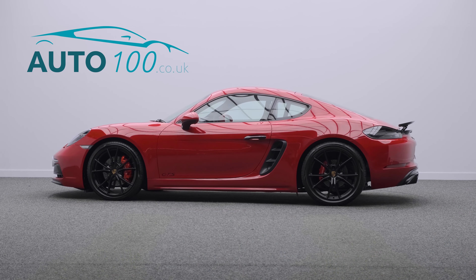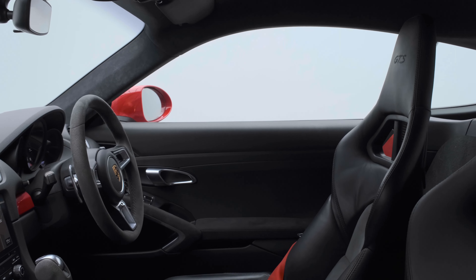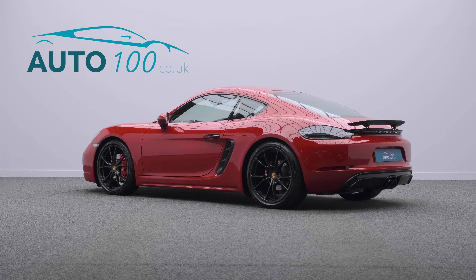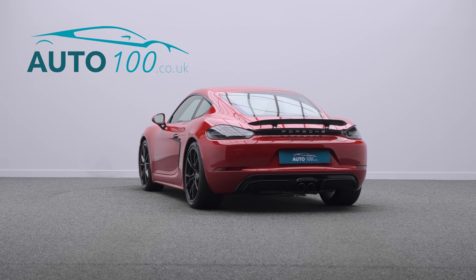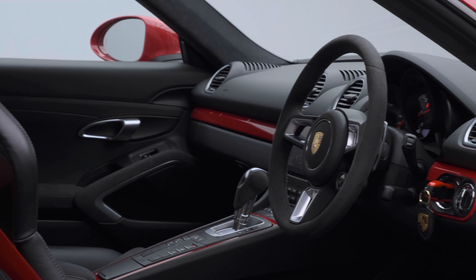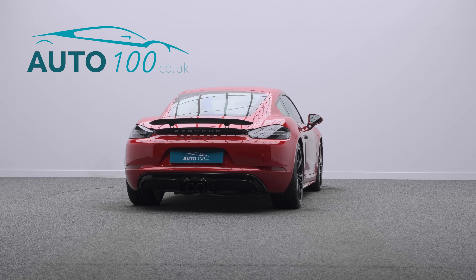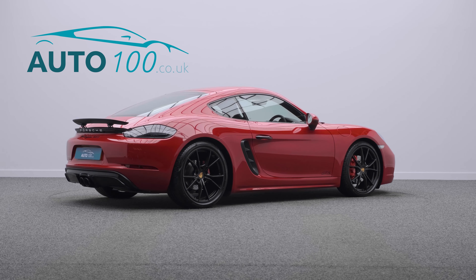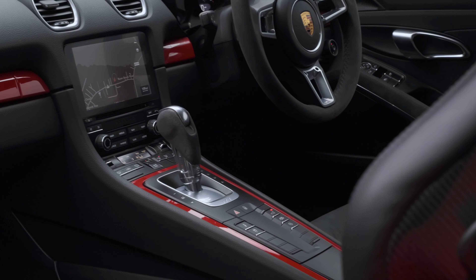This beautiful Porsche 718 GTS is finished in a stunning colour combination of red with black interior, rides on 20-inch Carrera S alloy wheels in saturn black finish with red brake calipers, and boasts just one owner from new with full Porsche main dealer service history, with the last major service completed in March this year. This highly desirable sports car also benefits from carbon back bucket seats.